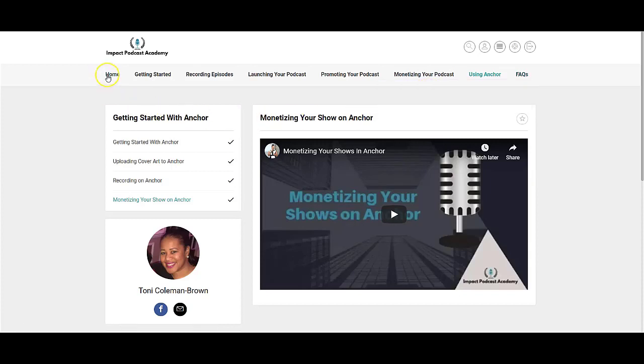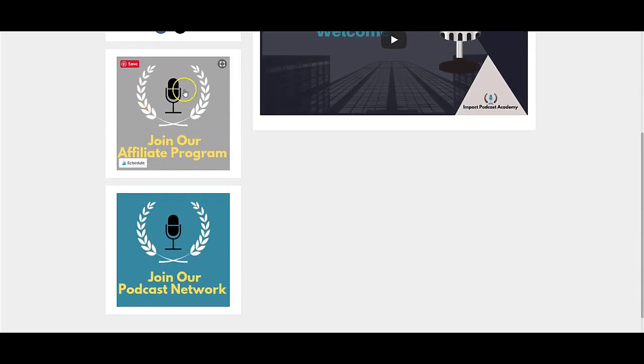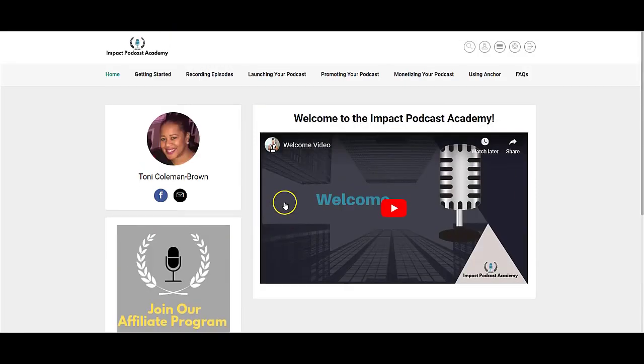There's also a section in the course for frequently asked questions. You can sign up for our affiliate program and join our podcast network. All of this is included inside of the Impact Podcast Academy — do yourself a favor and join today.